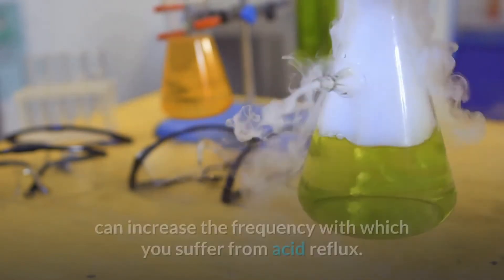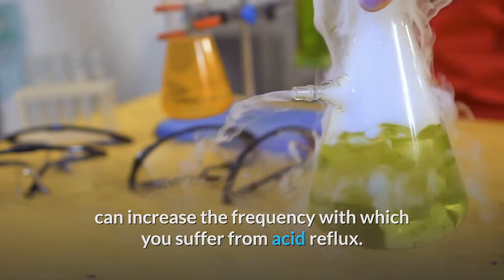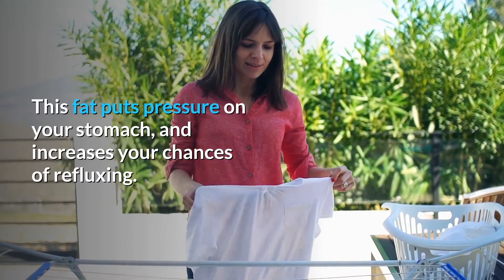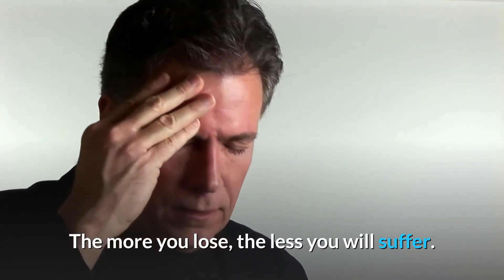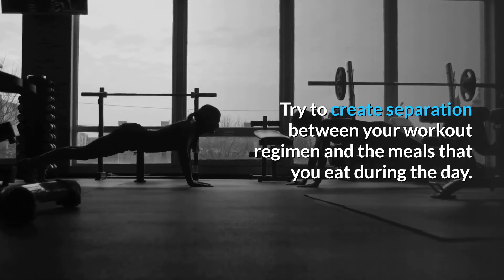Shed some pounds. Excess weight, especially when located around your middle, can increase the frequency with which you suffer from acid reflux. This fat puts pressure on your stomach and increases your chances of refluxing. The more you lose, the less you will suffer.